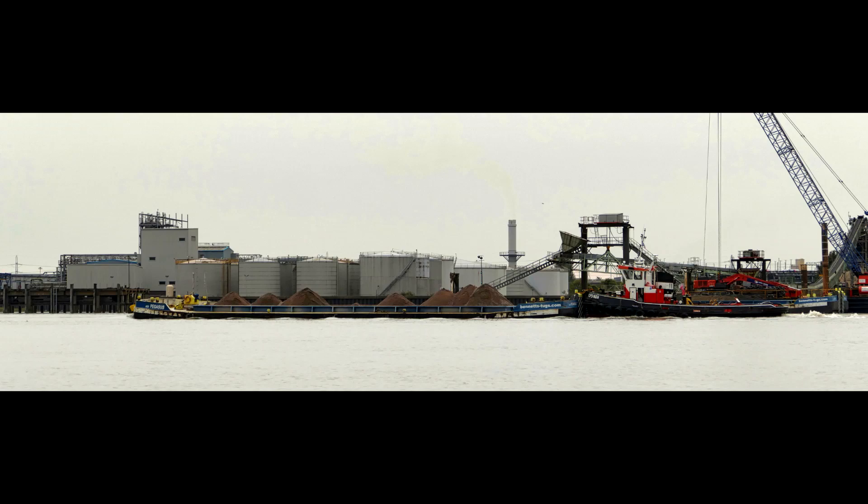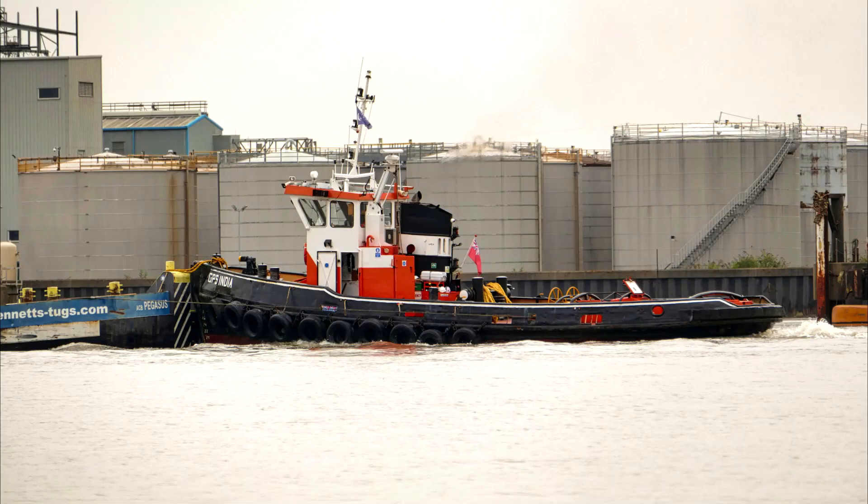Now fully loaded from the Medway, the GPS India is inward bound passing Purfleet.